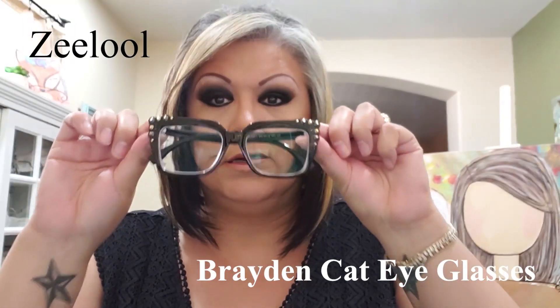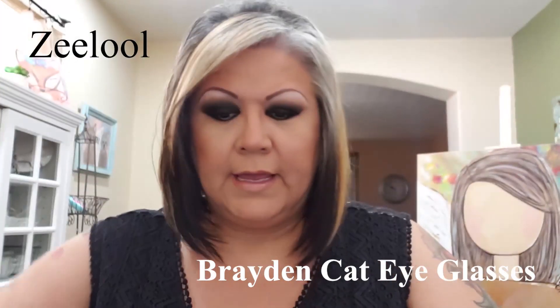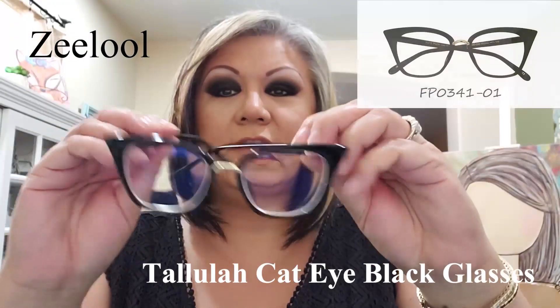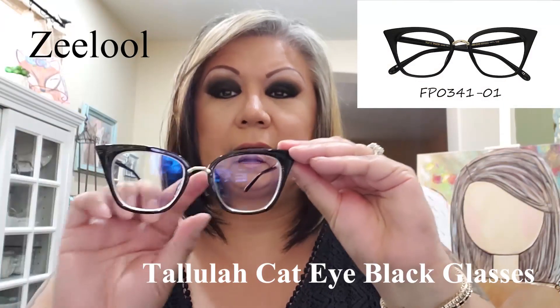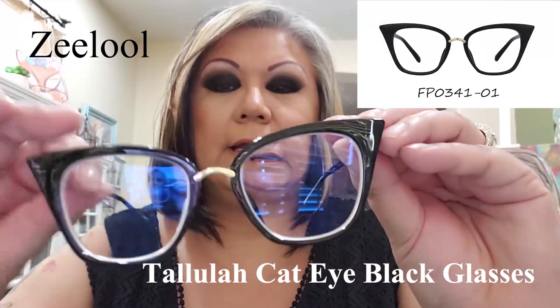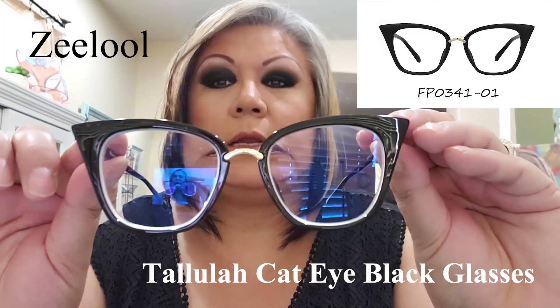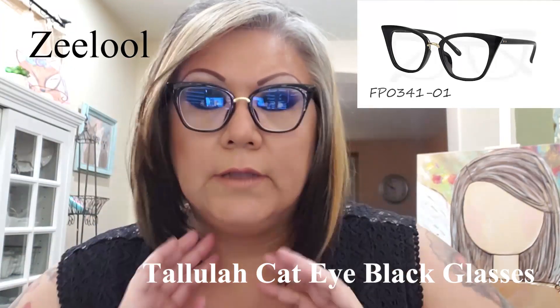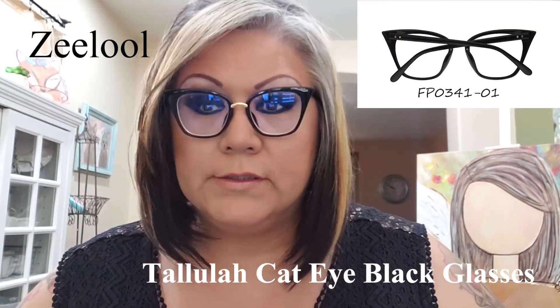Then I got Tallulah — isn't that cute? I originally wanted them in clear, so if they ever come up in clear, order them because they're so popular they sell out quickly. I got them in black anyway. It's a really cute cat eye shape — these are called Tallulah, like Demi Moore's daughter.